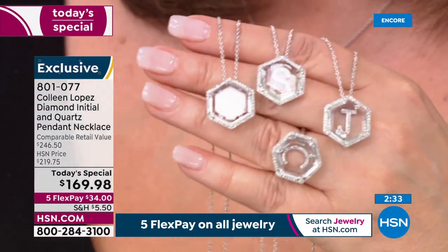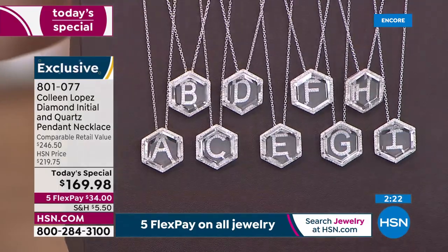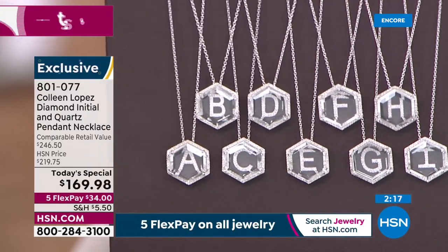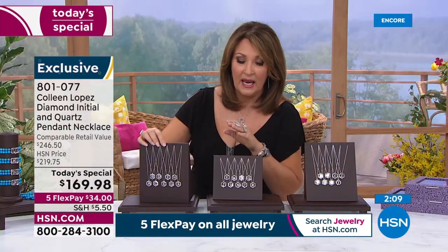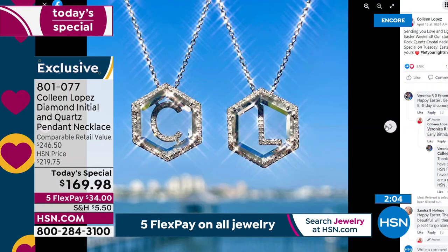If your daughter is graduating from high school or college, or if anyone has a milestone birthday coming up — this would be the most gorgeous present. Diamonds are forever. I have a photo on my Facebook where I photographed this in the backyard in morning sunlight and it was ablaze — light popping everywhere. Wait till you get this in bright light, sunlight, moonlight — they are so spectacular.